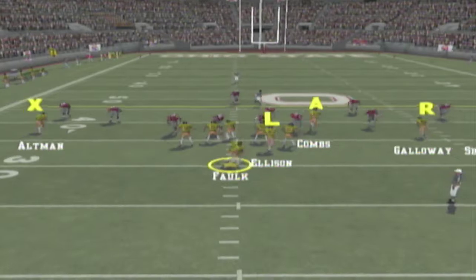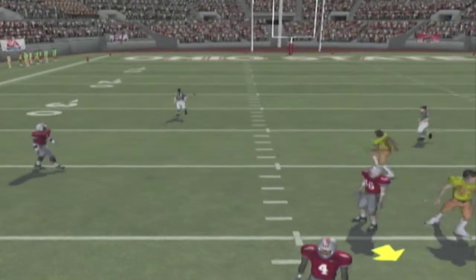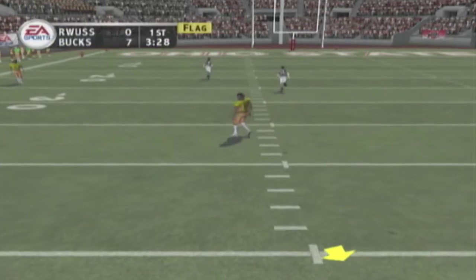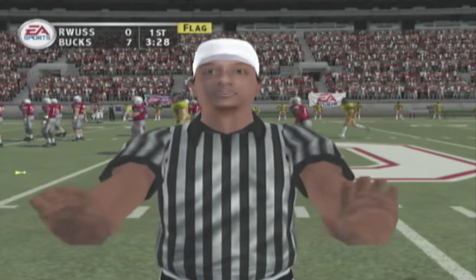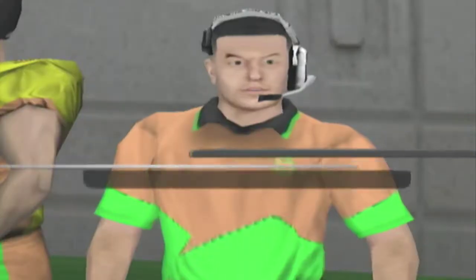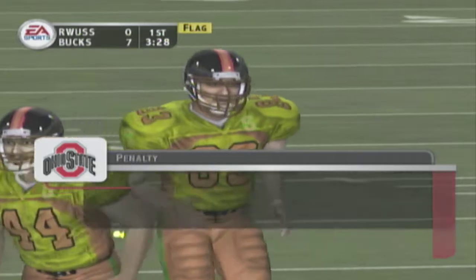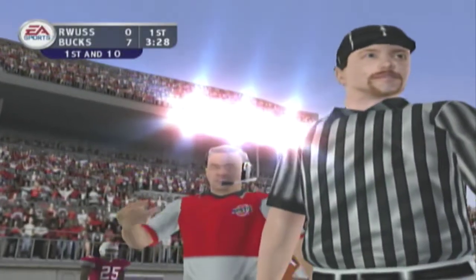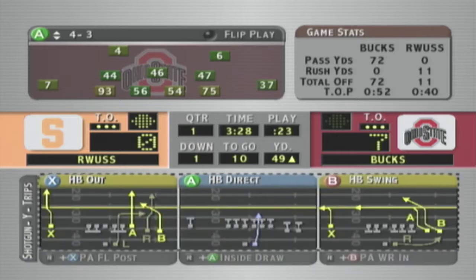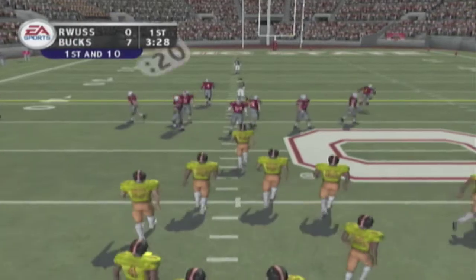The Buckeyes bring in their dime package. He looks across the middle and that one falls incomplete. Pass interference on the defense. That penalty will hurt. This is all about discipline — the team that doesn't commit penalties is the one with great discipline, and that can be a huge factor in winning football games.